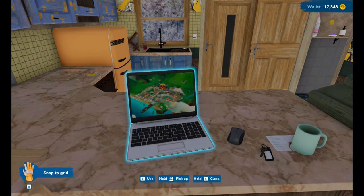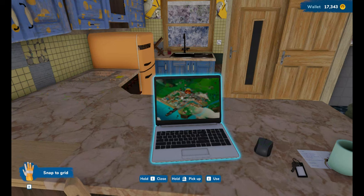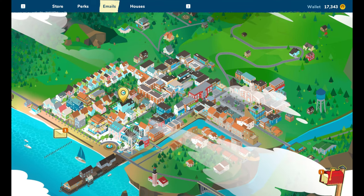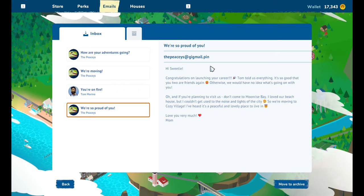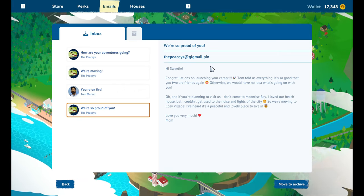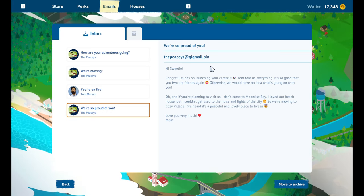Hi everyone and welcome back to my channel and to another episode of House Flipper. We are stood at our laptop, so let's find out what we have in store today. Let's check the post. Hi sweetie, congratulations on launching your career. Tom told us everything, it's so good that you two are friends again, otherwise we would have no idea what's going on with you.